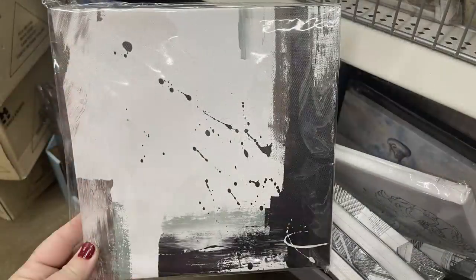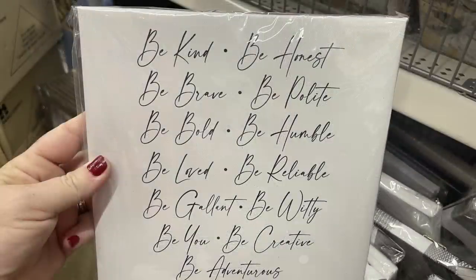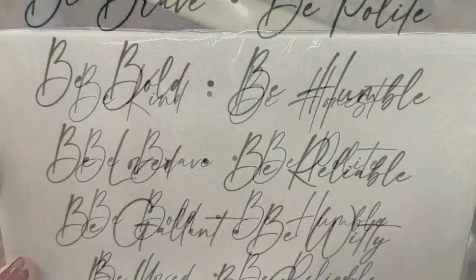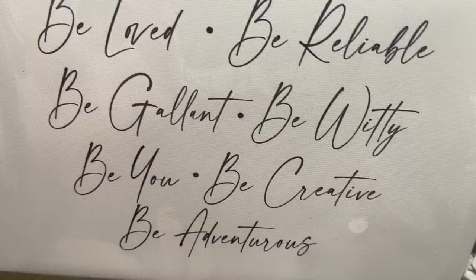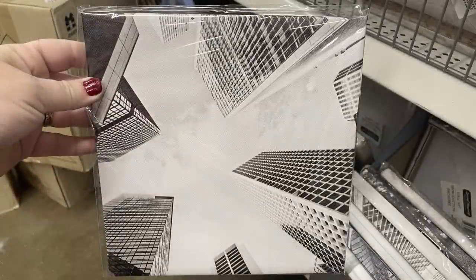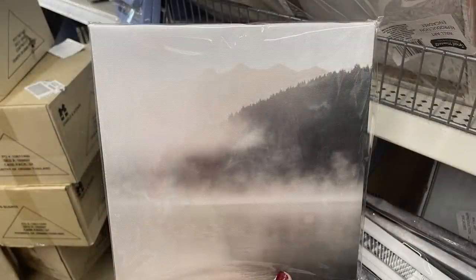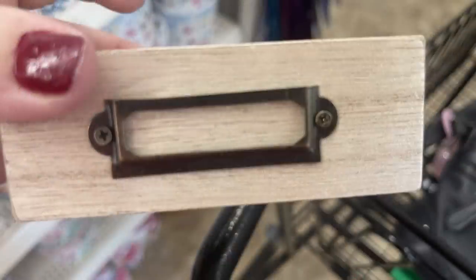One canvas says 'Be kind, be honest, be brave, be polite, be bold, be humble, be gallant, be witty, be you, be creative, be adventurous.' There are also canvases that look like you're looking up at the sky between tall buildings, a forest with a bit of haze, and water with fog.